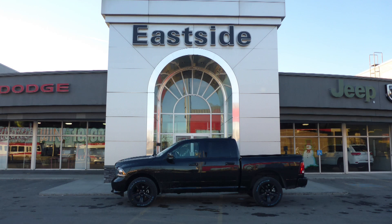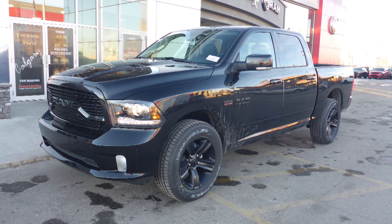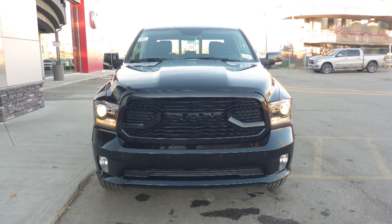Hi Kevin, this 2018 Ram 1500 Sport Crew Cab comes equipped with a 5.7 litre V8 engine and automatic transmission.